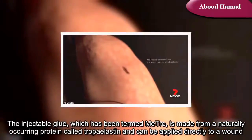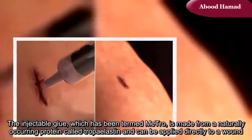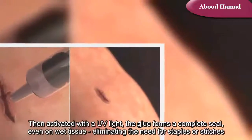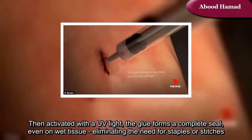The injectable glue, which has been termed Metro, is made from a naturally occurring protein called Tropoelastin and can be applied directly to a wound. Then activated with a UV light, the glue forms a complete seal even on wet tissue, eliminating the need for staples or stitches.